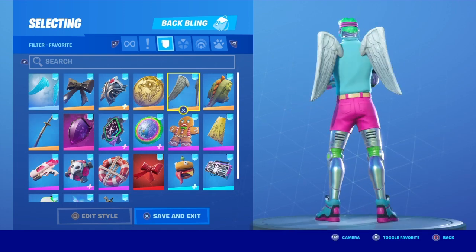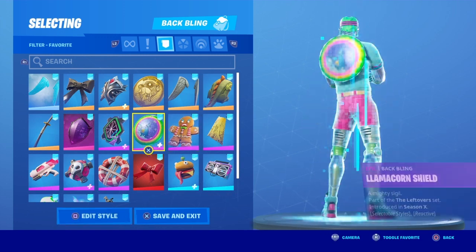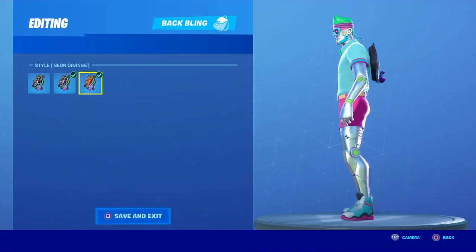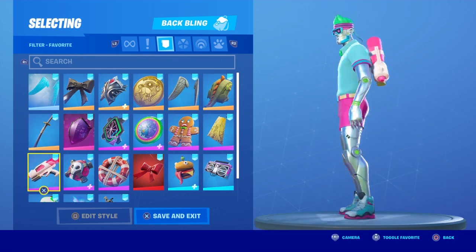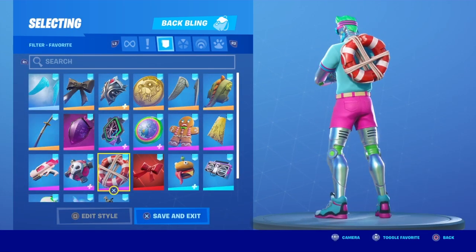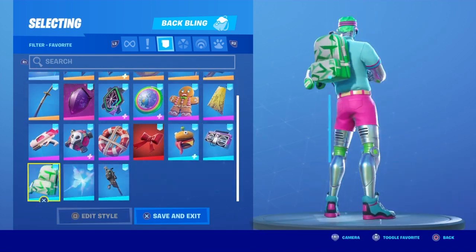A lot of the stuff that I pick really has vibrant colors too. So even if it doesn't have some colors that are on it, vibrant colors match really good on this skin. This one looks really good. I think that one might look the best. Like that style of that one. And it also reacts to music, so that's pretty cool.